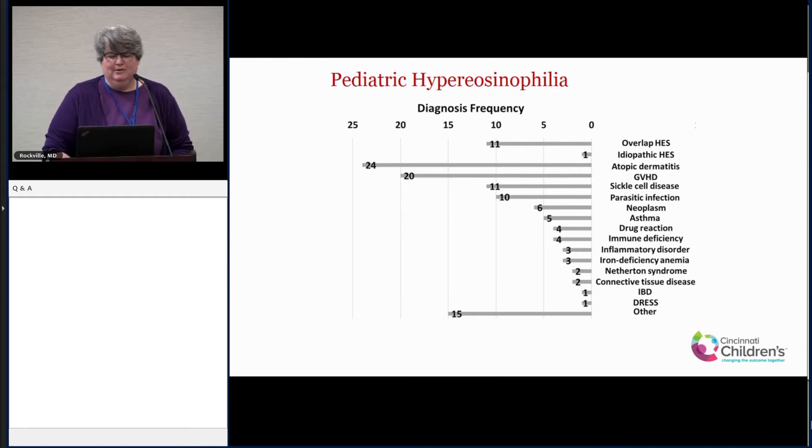Our next biggest group is overlap HES. As discussed earlier this morning, in our case all 11 of those kids have eosinophilic gastrointestinal disorder — that's a referral bias because our center specializes in EGIDs. One thing I want to note is that some of these kids don't respond to typical EGID treatments like diet therapy. We treat some of them more like a systemic HES, while others do respond to antigen removal or diet therapy.